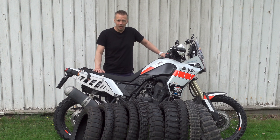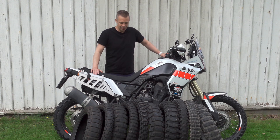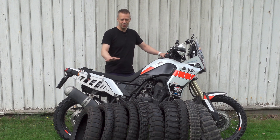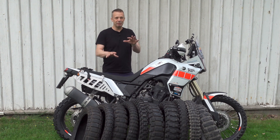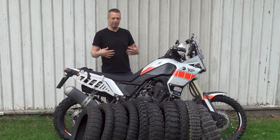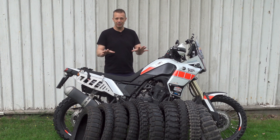Hello again guys! This one is about tires. I've ridden this T7 now for 30,000 kilometers. I've gone through a few sets of tires, mainly in the 50-50 segment. I tried different brands to find my favorites, which I did. So I will tell you all about that in this video.